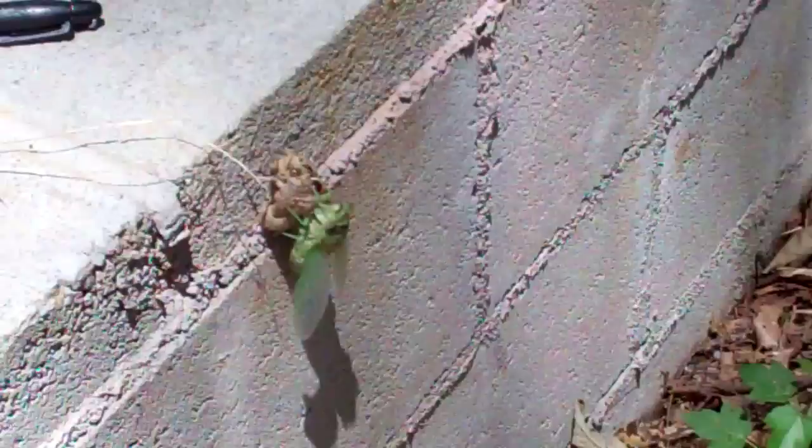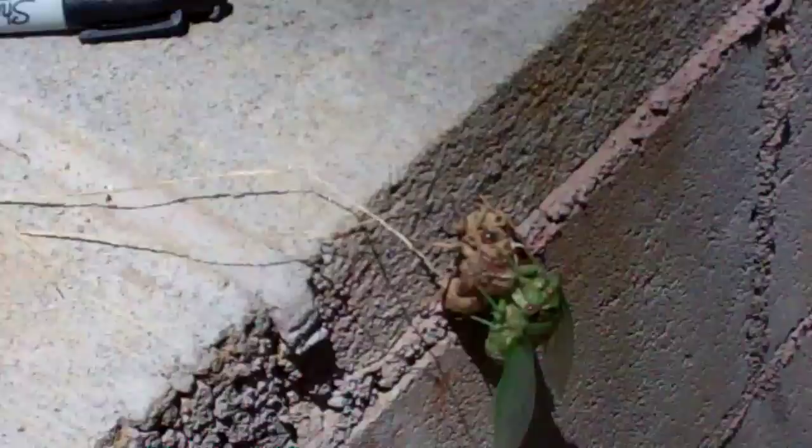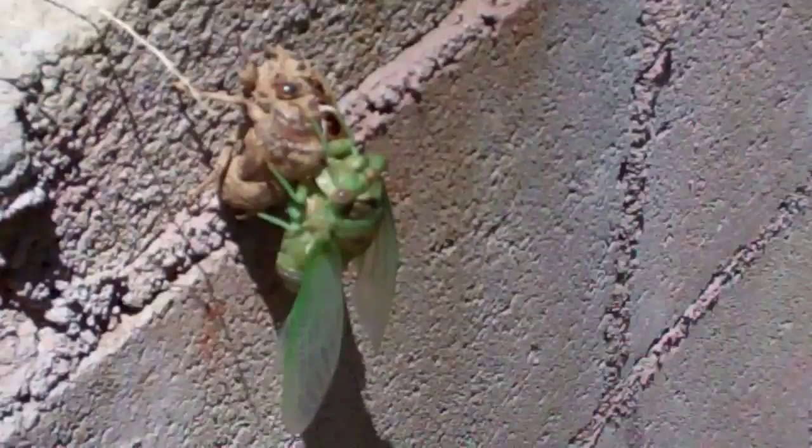And ain't that purdy. That's his old shell from when he was in the ground. That's cool — the wildlife, ladies and gentlemen. The wildlife.